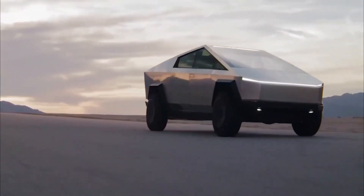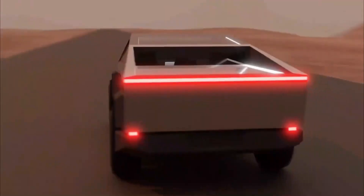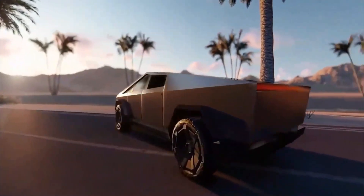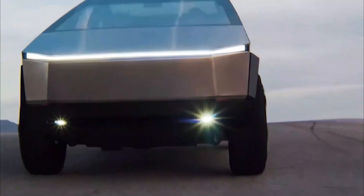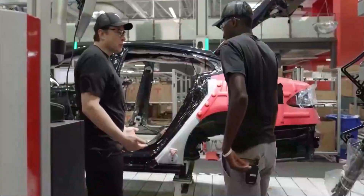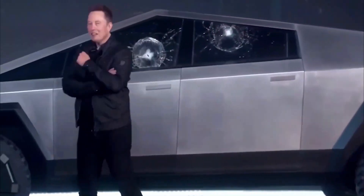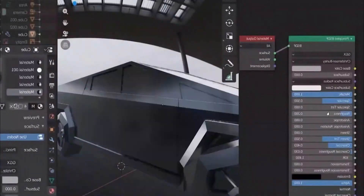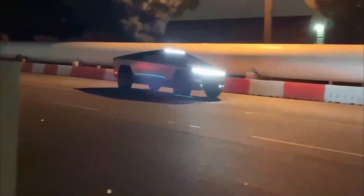Why Has Production Been Delayed? The initial expectation was that the Tesla Cybertruck would hit the market at the end of 2021, then it shifted to late 2022. However, production has been moved again to the first quarter of 2023, thanks to supply chain constraints caused by a shortage of semiconductor chips. Based on this, the over 1 million customers who have made their initial deposit can start selecting their preferred configuration and receiving deliveries by the second quarter of 2023.